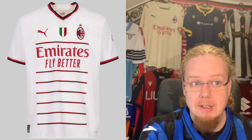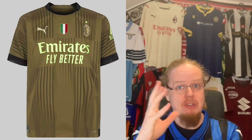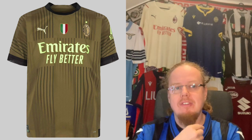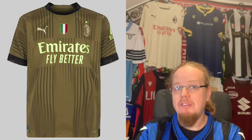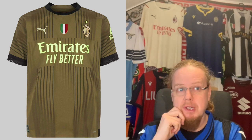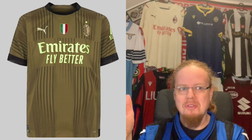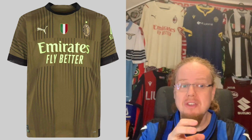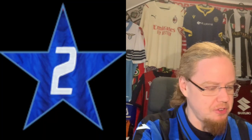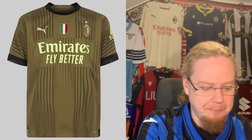The Milan third jersey is an abomination. There's a cross paying homage to the city of Milan — a red cross on white as in the Milan logo — but the modern twist doesn't work at all. The best and worst feature are the namesets on the back, which are black outlined in lime green, which actually looks kind of cool. But overall these are colors I really do not like. This is a real turd for me — I'm giving it two stars. Puma, very hit and miss this season for my favorite team.